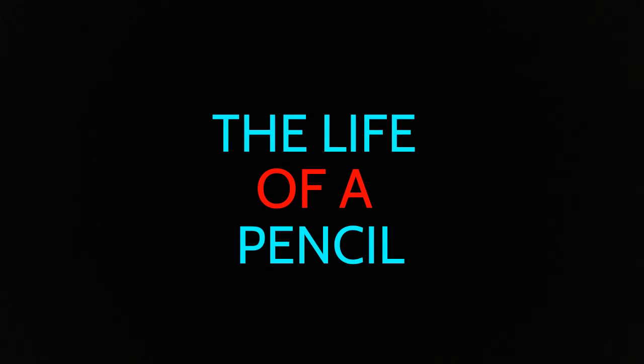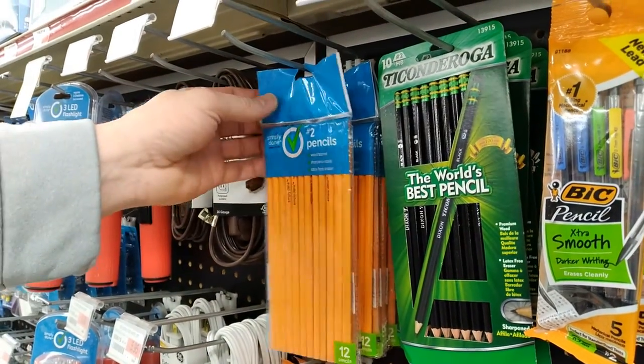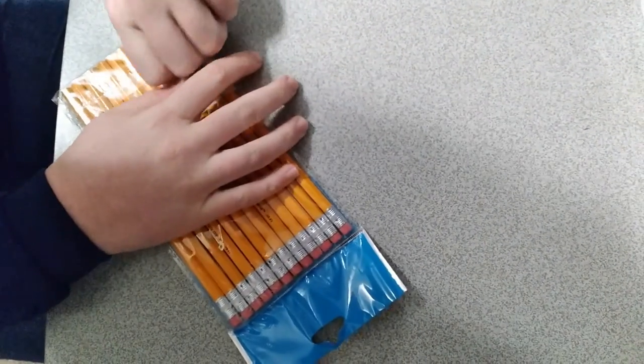The Life of a Pencil. This is a pencil on a shelf, waiting for someone to take it and take off with their new owner. A pencil's life starts by being opened from the package.